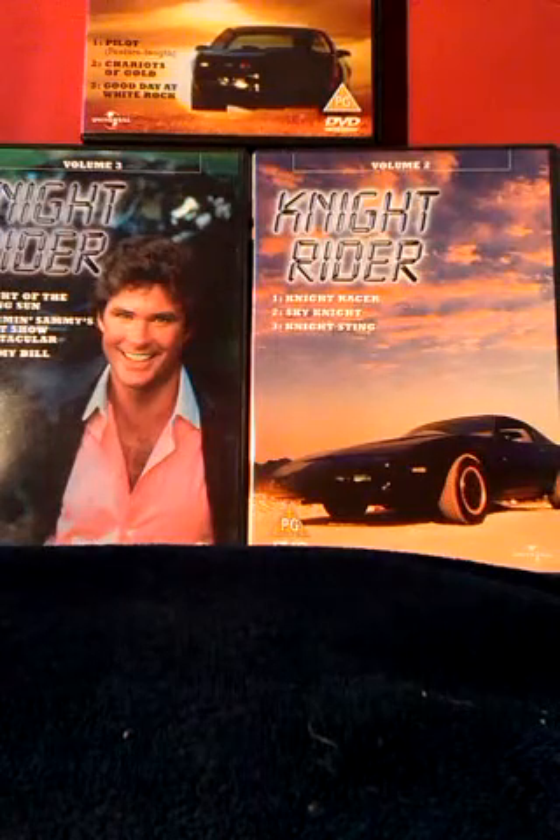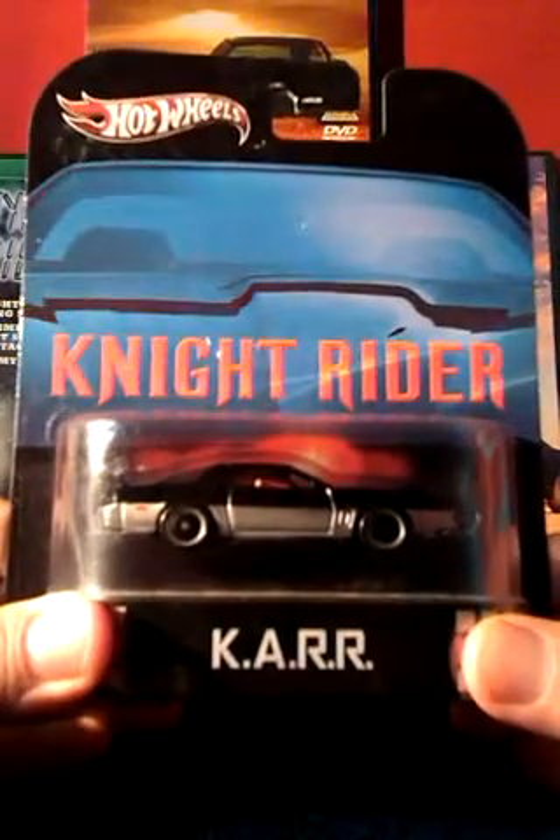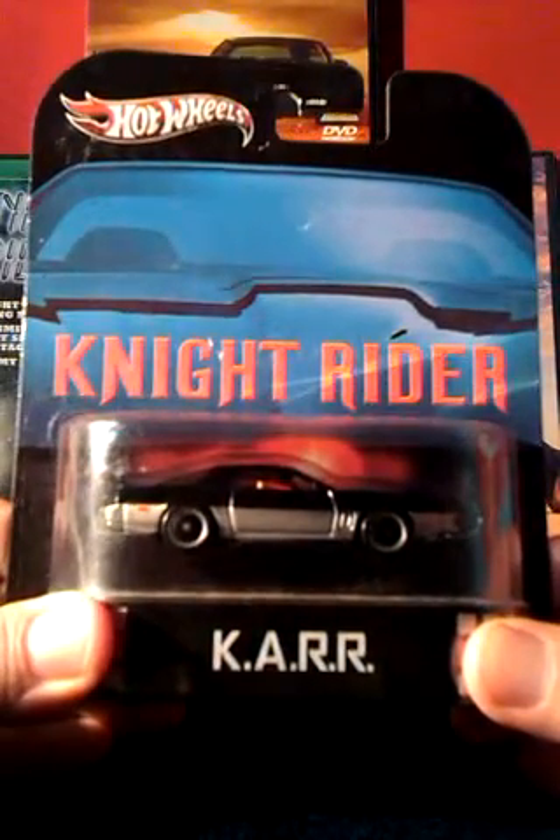Sometime after I had this I came across this — KARR, the prototype, an evil version of Kit.